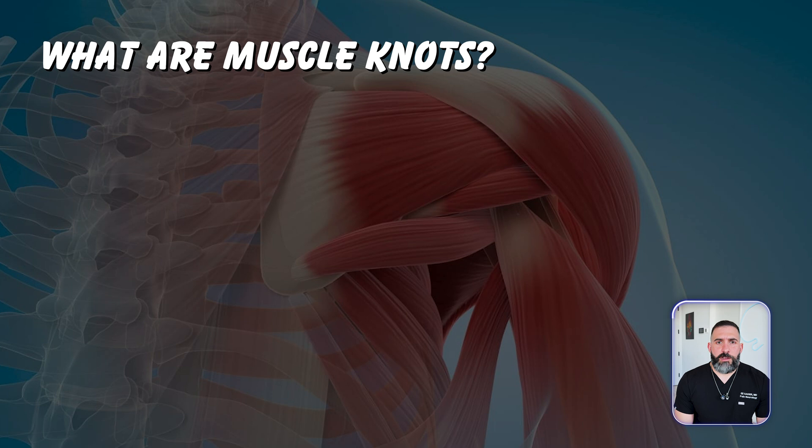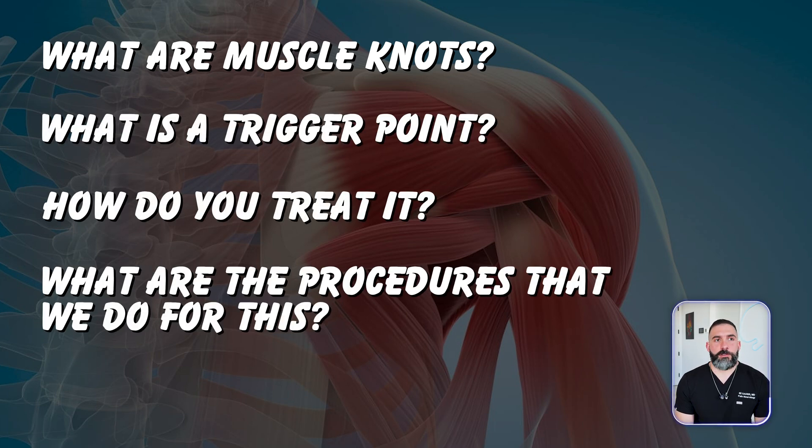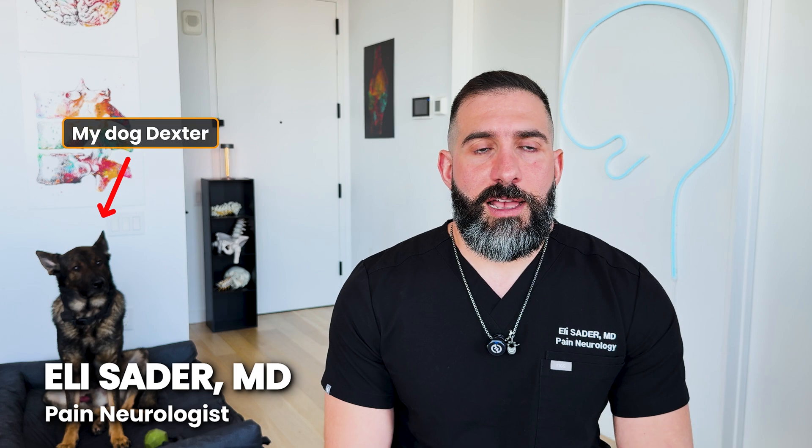So you have a muscle knot in your back and it's causing you pain and you want to know what that means. What are muscle knots? What is a trigger point? How do you treat it? What are the procedures that we do for this? My name is Dr. Sater. I am a double-board certified pain doctor and neurologist, and in this video I will be discussing trigger points. I'll go over what a trigger point is and also what the best treatment options for those are.